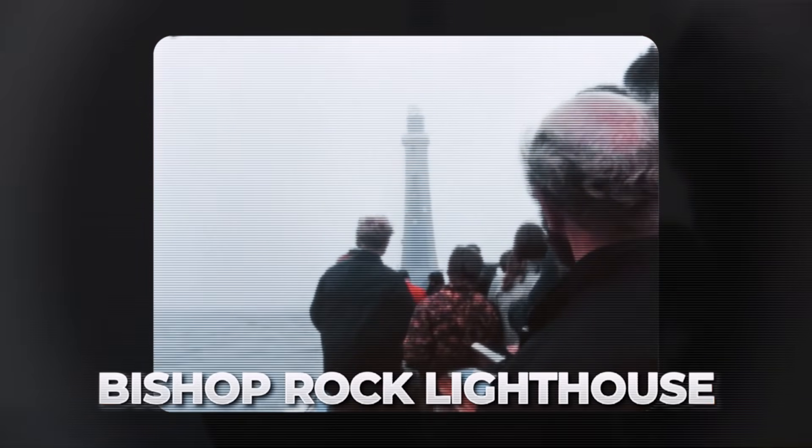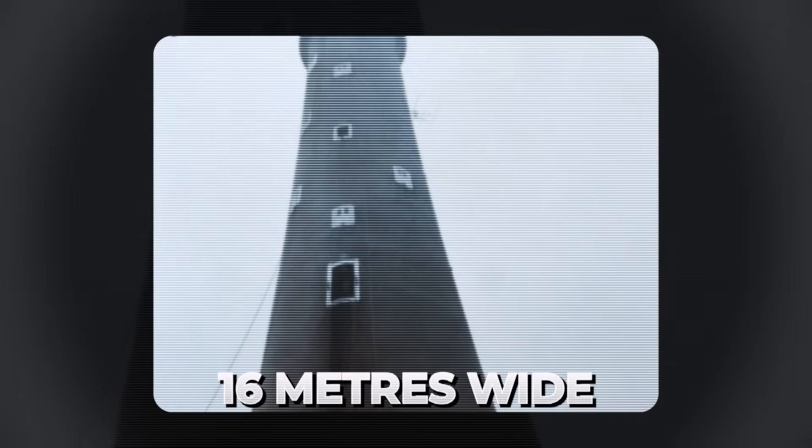We begin in the Atlantic Ocean, at the loneliest building in the world: Bishop Rock Lighthouse. It's built on a tiny rock ledge just 16 metres wide, 4 miles from the nearest land. The North Atlantic tried to destroy this project before it was even lit.